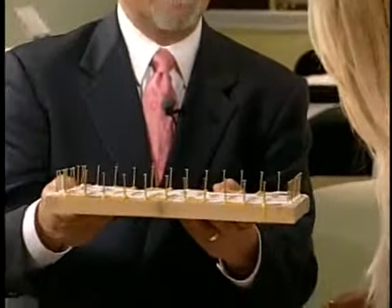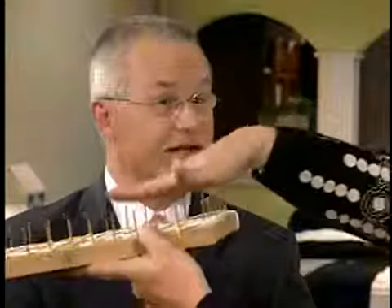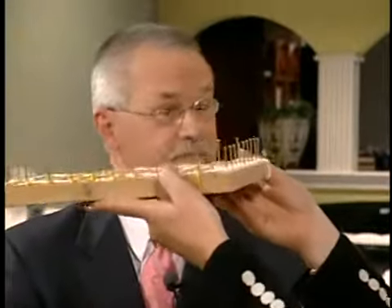Now let's compare to the sateen weave. Sateen goes over four threads at a time. Look at the difference it makes in the surface consistency — which has a tremendous effect on comfort. I can really see it — it's a much smoother surface. Because it's not going down and under as often, you're getting a lot more of the cotton on top, and that translates into greater comfort and greater luster.